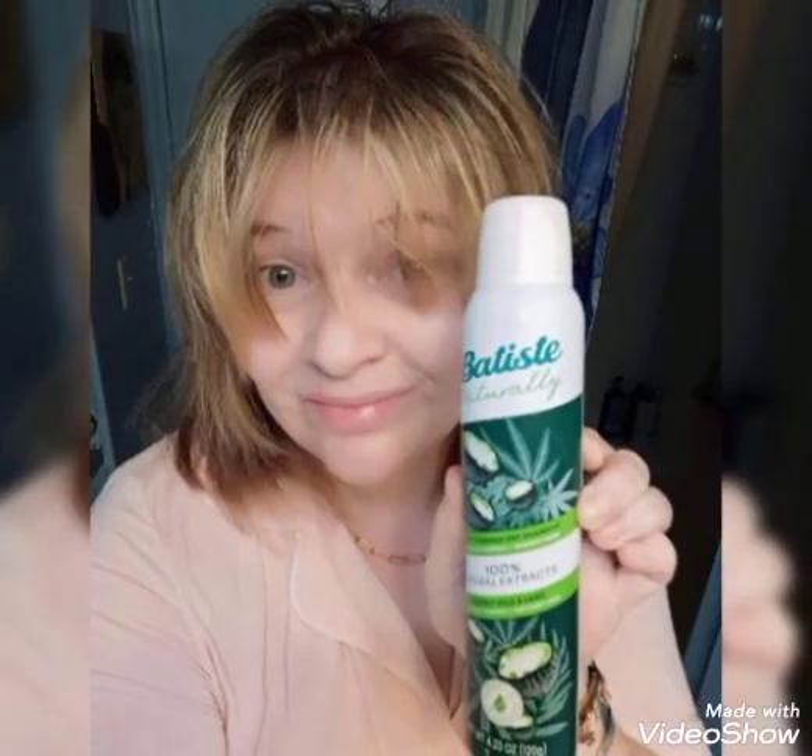It contains 100 natural essential oils, leaves no white cast, and absorbs oil. This formula smooths the hair, eliminates frizz and flyaways.